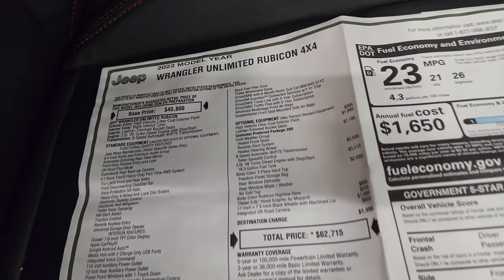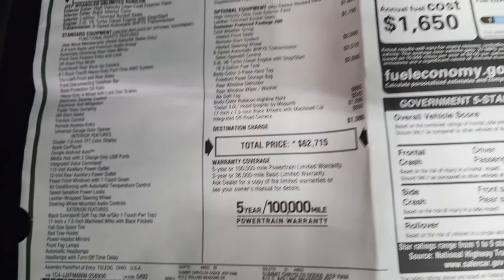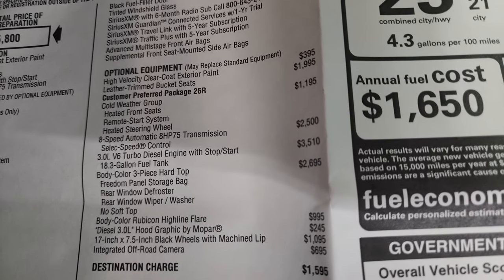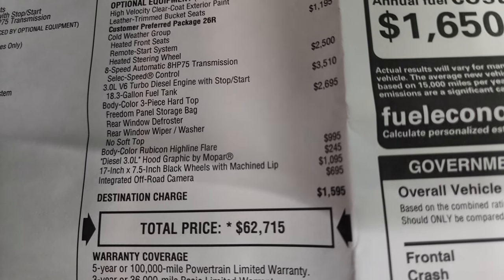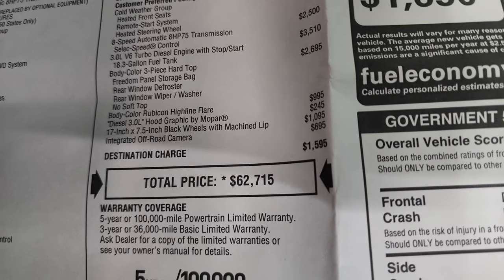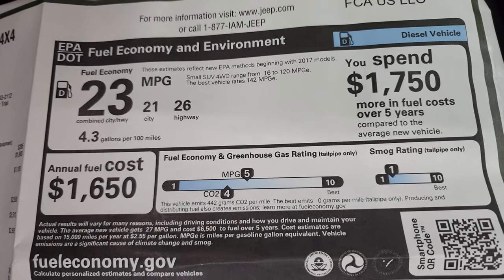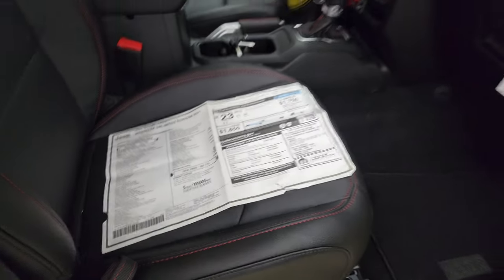I'm going to go through the window sticker really fast because this is the shortened version of the video. High velocity clear coat is $395. Leather trim bucket seats, $1,995 cold weather group, eight speed auto, three liter EcoDiesel. Color match hard top is an expensive option. Body color Rubicon Highline flare is $995. Diesel three liter hood graphic is $245, 17 by seven and a half inch wheels. Total MSRP is $62,715. Comes with three year/36,000 bumper to bumper and five year/100,000 with that diesel engine. Fuel economy is 26 highway, 21 city, and 23 average. It's not rated for safety ratings.